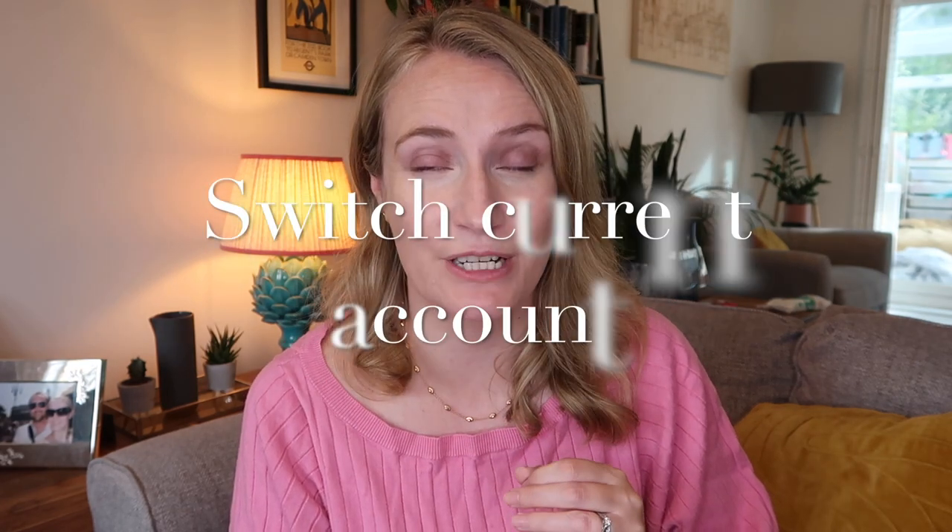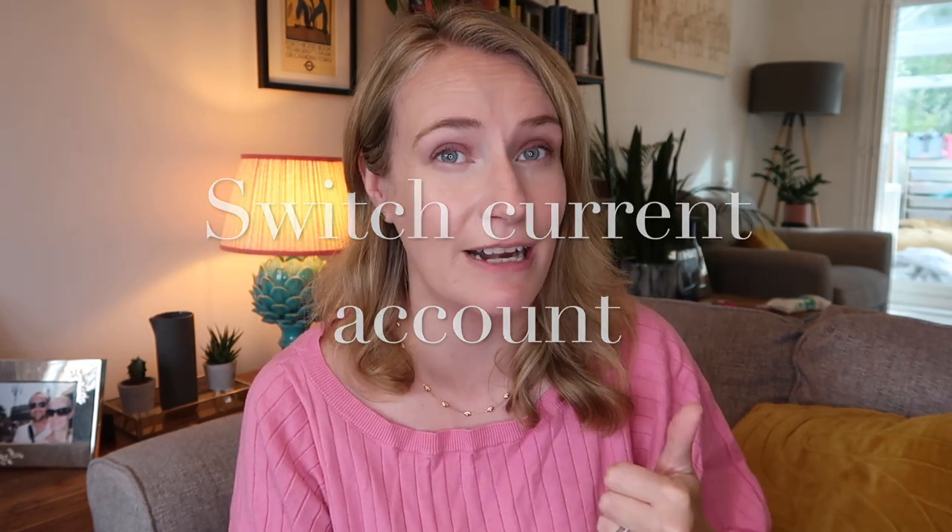The next way to make quick easy money for Christmas is to take a look at your current account and see if there are any deals you can get by switching. Sometimes you can get £175 or £200 just for switching your current account.